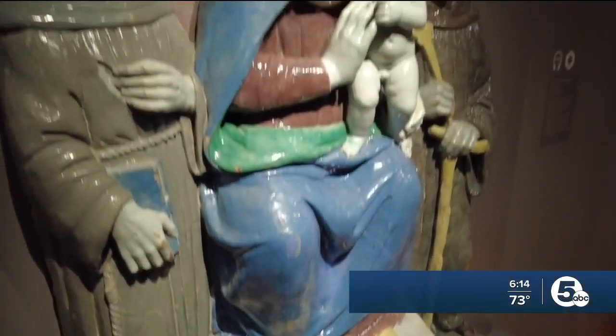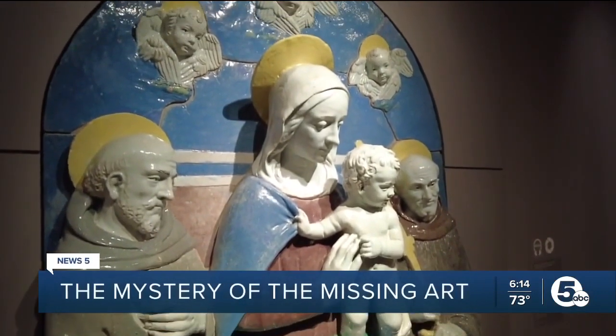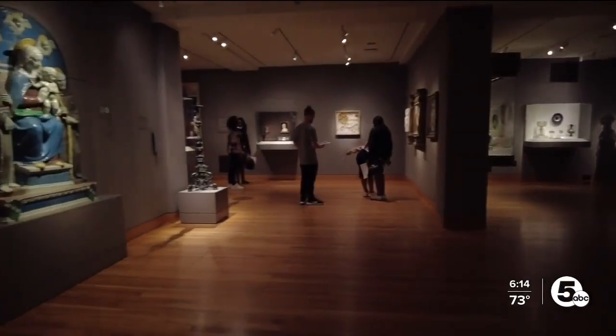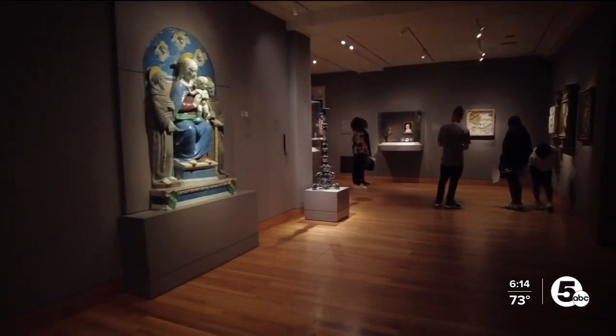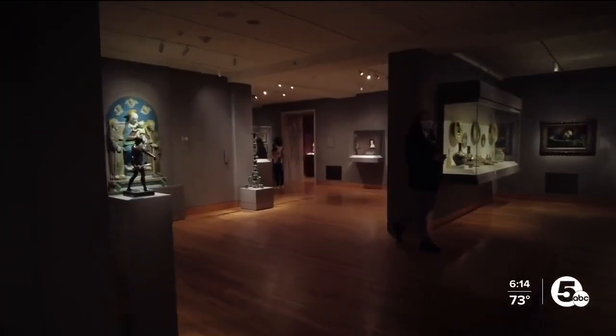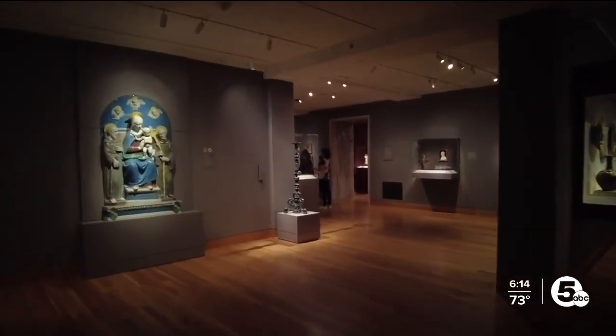Standing nearly six feet tall, Benedetto Buglioni's Virgin Mary, crafted in the 16th century, always attracts attention here inside the Cleveland Museum of Art. However, it's the noise building overseas that brings us back to the work of art in room 118.